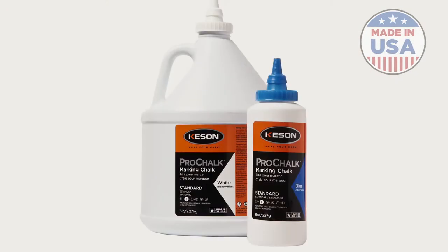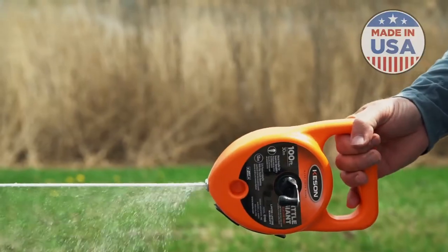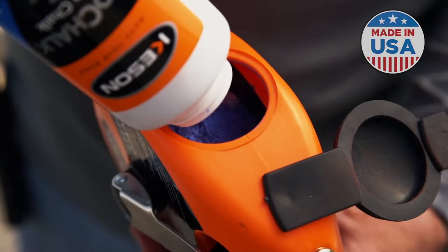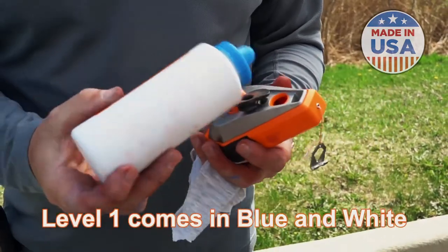Level 1, Pro Chalk Standard, is for your basic chalk line needs. It is easily removed, or you can let it wear away naturally. Applications include interior and exterior layout, such as roofing, siding, and concrete. Level 1 comes in blue and white.